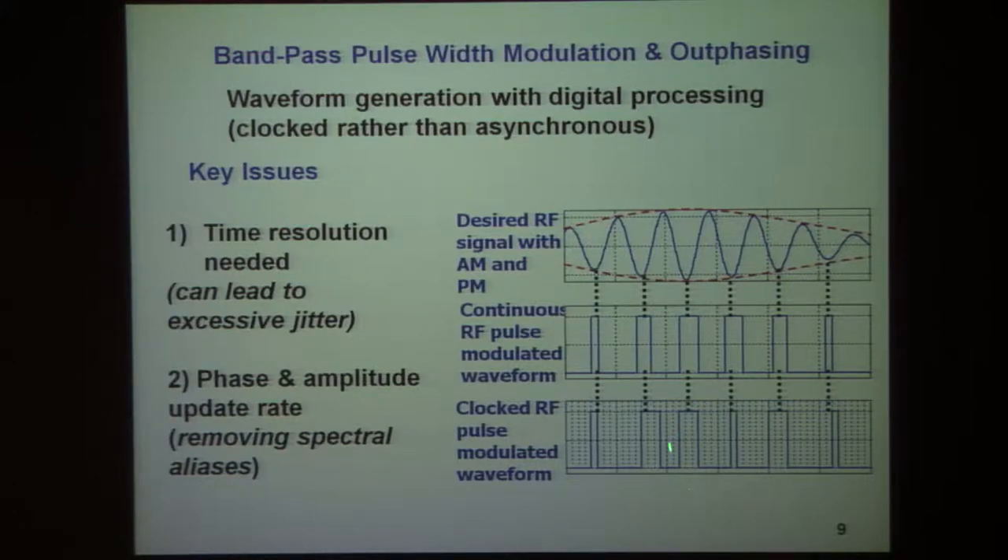In a more digital vein, one has only a certain finite number of time positions in which transitions can be made. This leads to the presence of jitter or quantization errors that corrupt the signal.